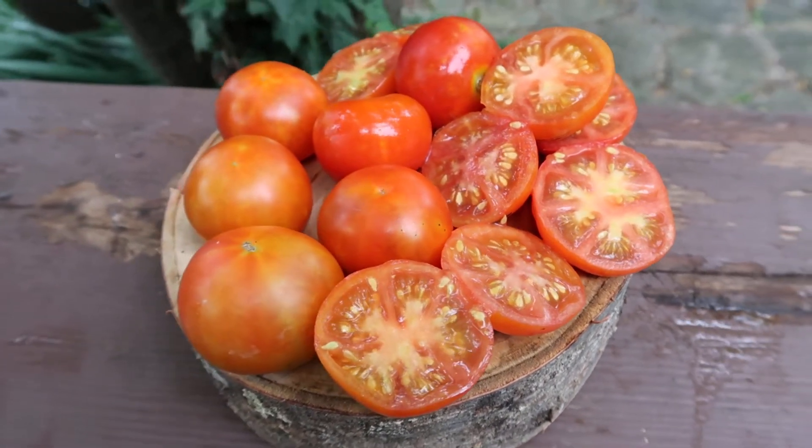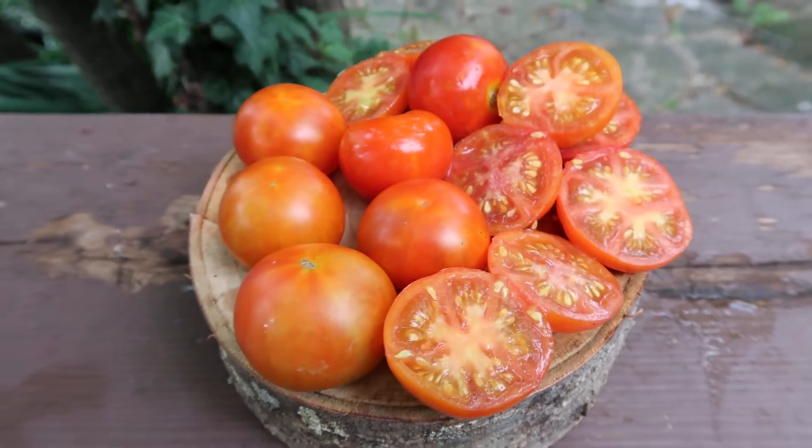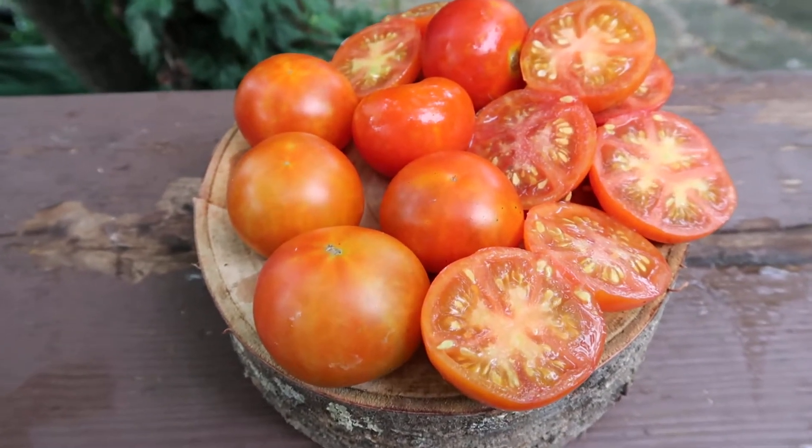These are determinate plants, about two and a half feet tall. Very, very high producing.